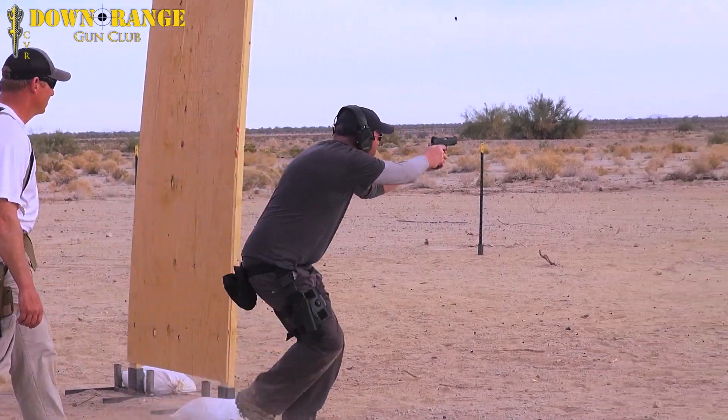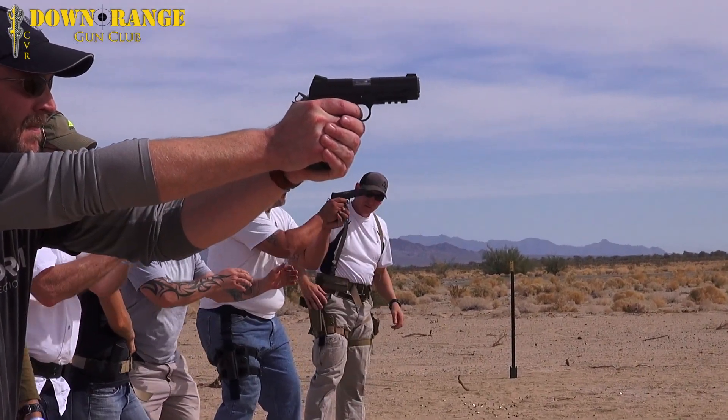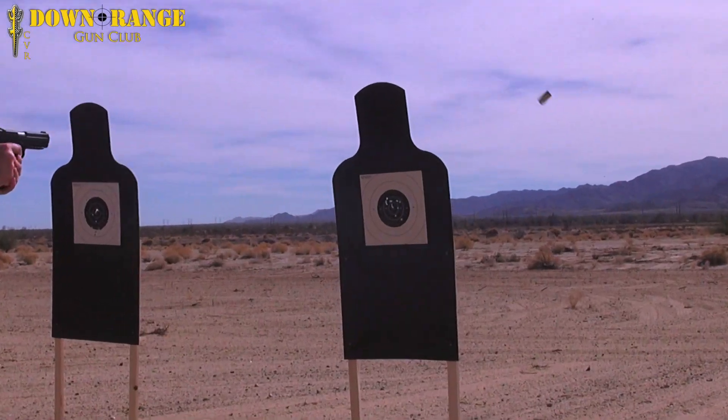During the pistol course, it completely fixed a bad habit that I had developed, which was quickly identified. My shooting improved immediately. Absolutely worth it. Can't wait to come back.